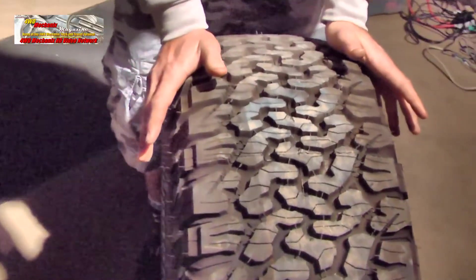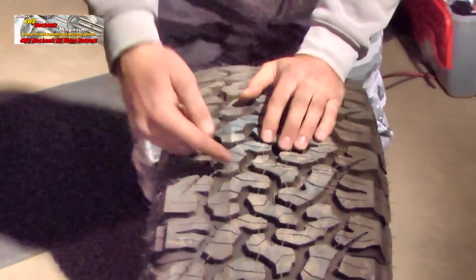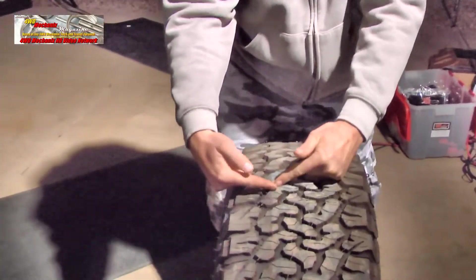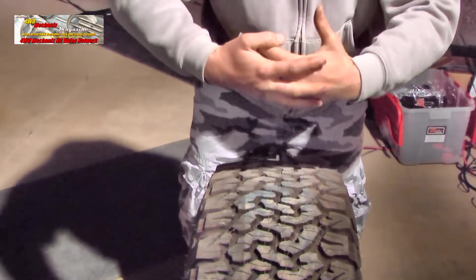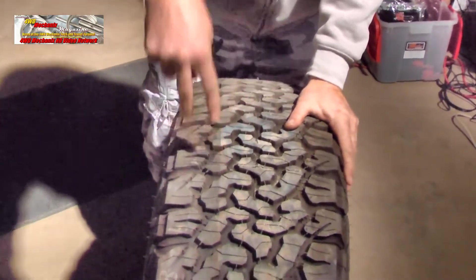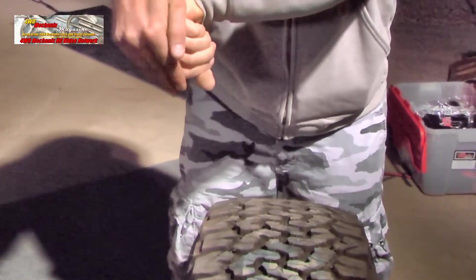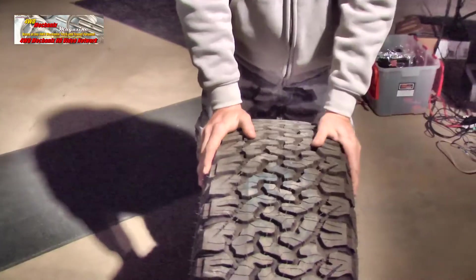Are all sipes created equal? No, they're not. BFGoodrich figured out how to make the sipe better to make this tire last longer. Within each block, each sipe has a cupping action. As the tire wears, it changes where the actual biting edge is as it moves down. When you're trying to turn, the waves lock against each other and become a self-supporting lug, giving you more lug stability and making the tire drive truer and straighter down the road. There are also bars that go down the tire to give friction, and the concave ends cup the opposing side when turning.